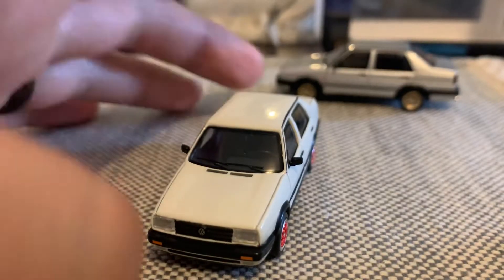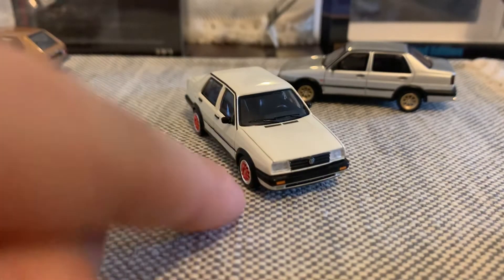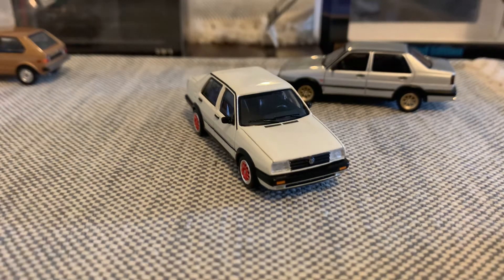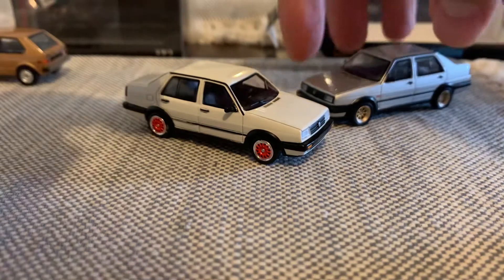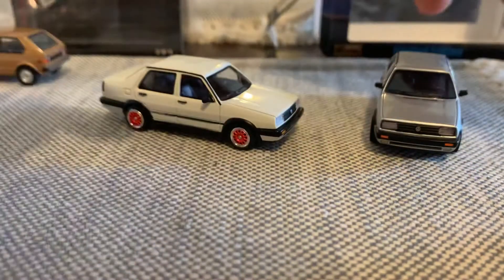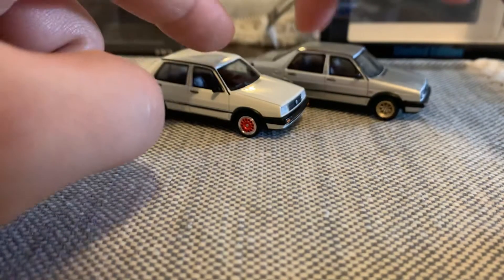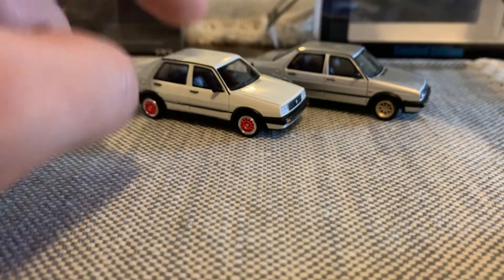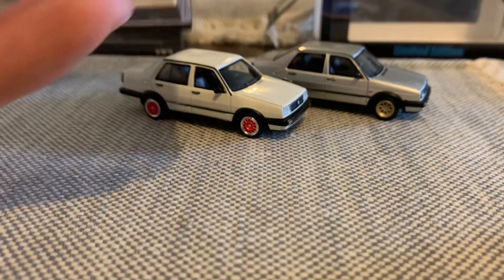Fantastic car. Look at that — it just looks amazing. I'm sorry about the wheels, I'll swap those out and give it a better look. Hopefully I'll be getting some nice wheels soon. I just think they look great together. Obviously the gray one is still my favorite. The white one — maybe I'll get some better wheels and it'll look a little bit better.